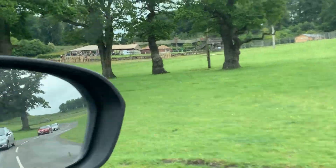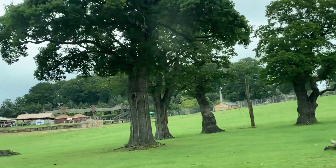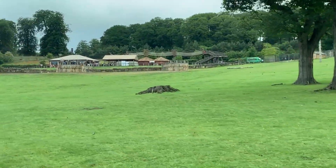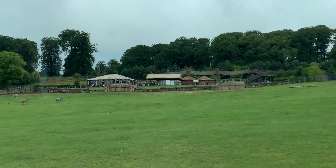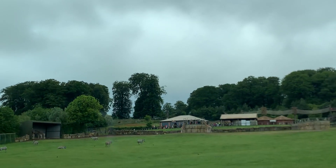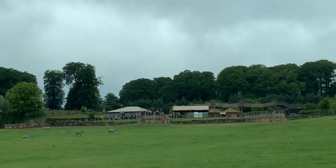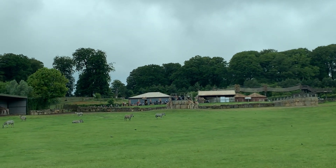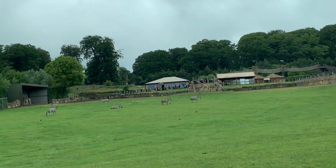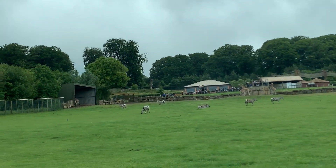To the right we've got the zebras, and coming into view now the giraffes — currently in their shelter. It's about half ten so it's feeding time. You pay two pounds a pot and get to feed the giraffes. The zebras are just chilling — the baby one's right at the back.